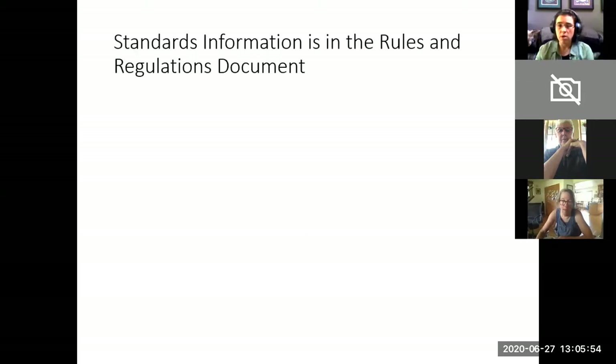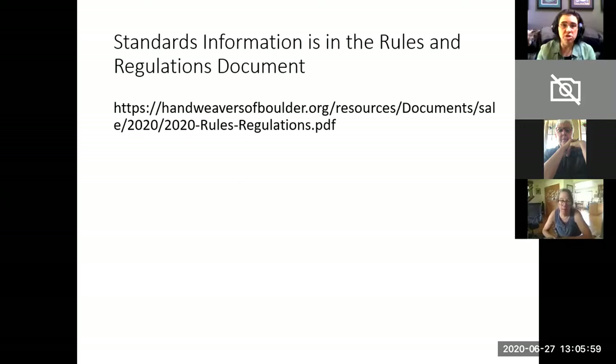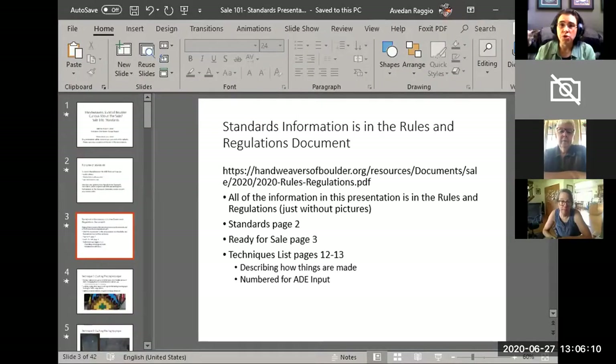All the information in this presentation is available in the rules and regulations document. Here is the URL for it. I'm going to share a different screen briefly so that I can show you how to get from the homepage of the Handweavers Guild to the rules and regulations document.